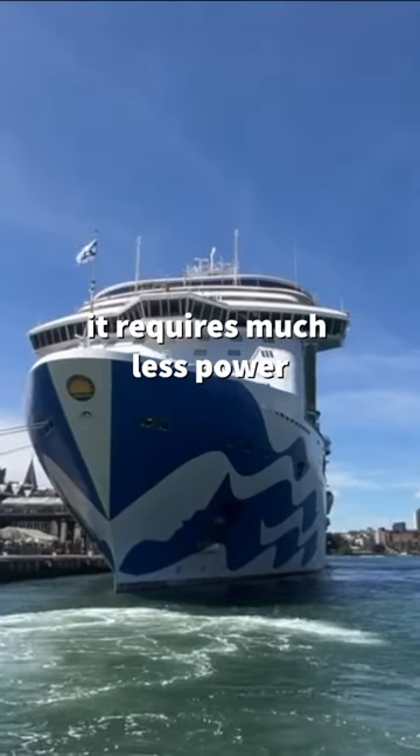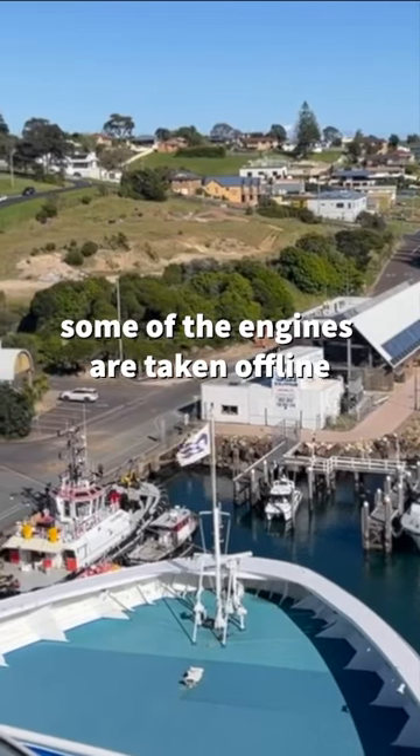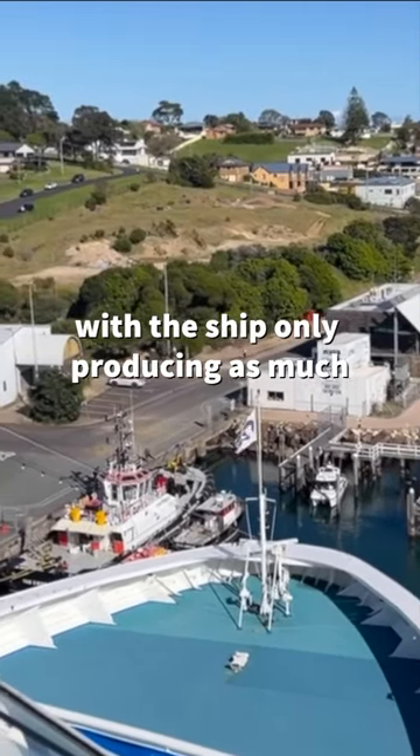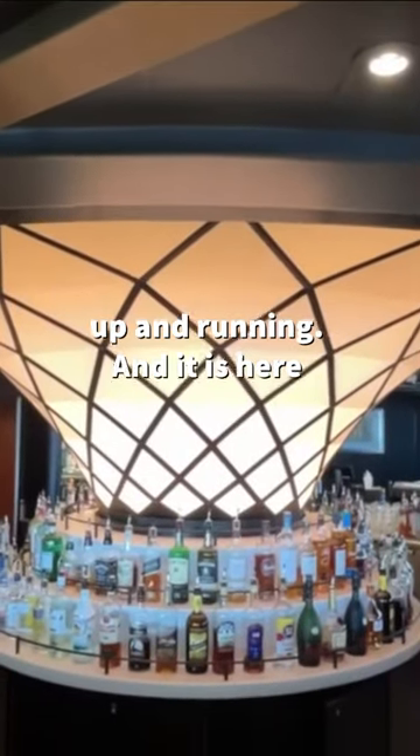When a ship is in port, it requires much less power than when it is underway. Generally, when a ship is in port, some of the engines are taken offline, with the ship only producing as much energy as it needs to keep the hotel services up and running.